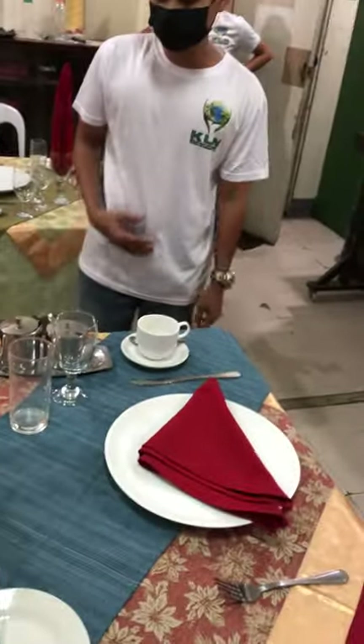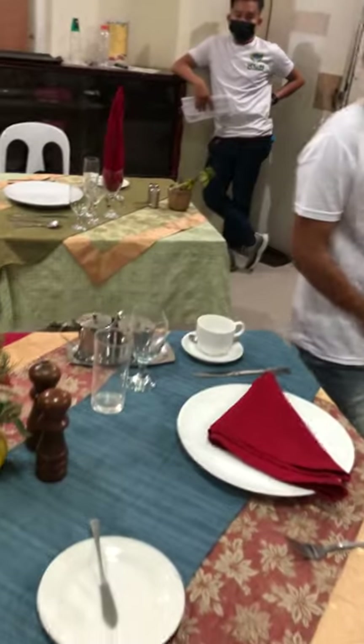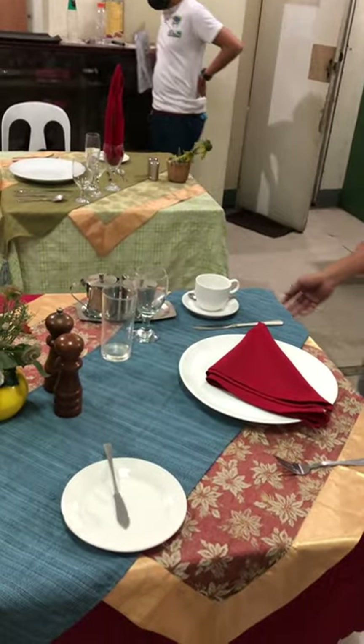The third one — I would like to introduce to you the international table set up for breakfast.